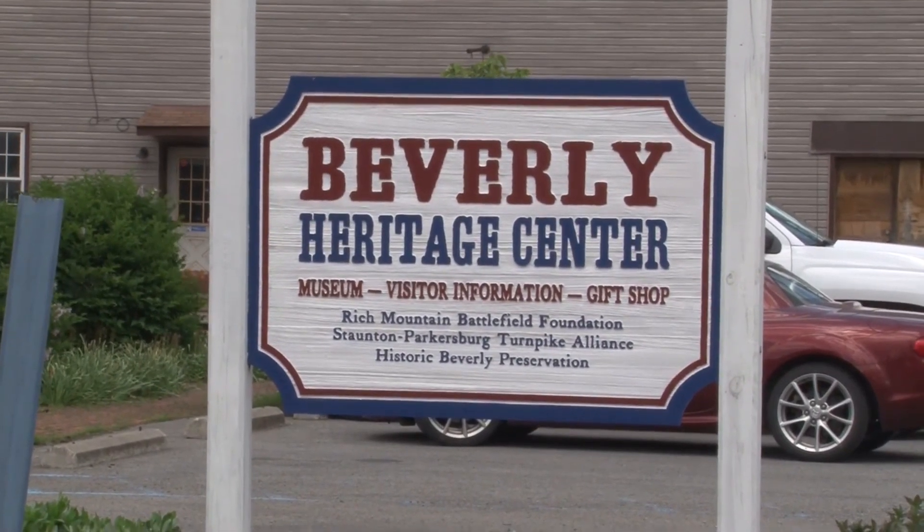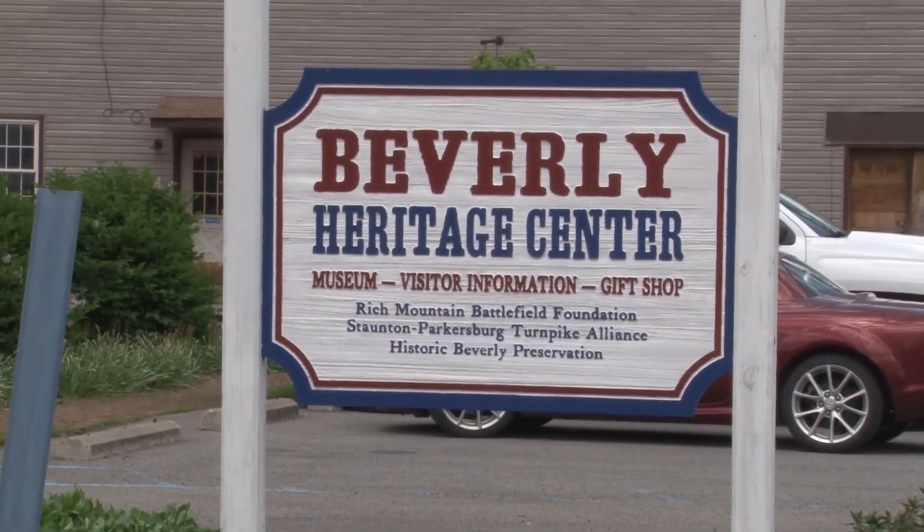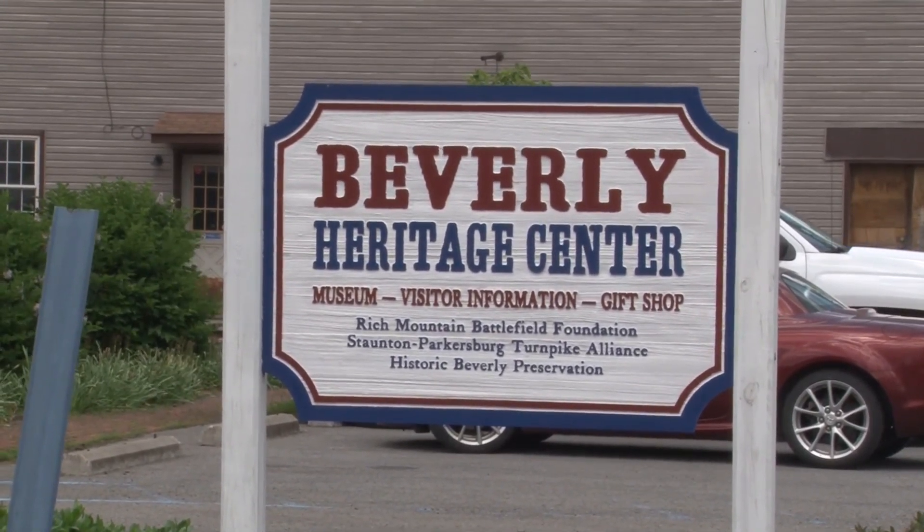The escape room will open on June 1st, and all funds raised through the exhibits will go towards restoring more of the building back to its original history.